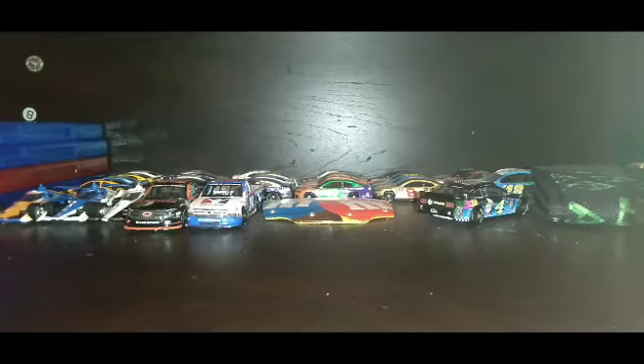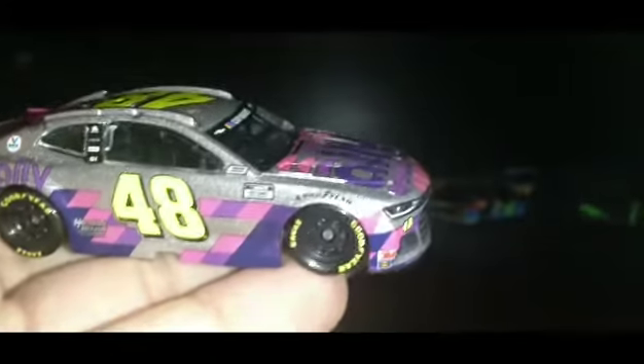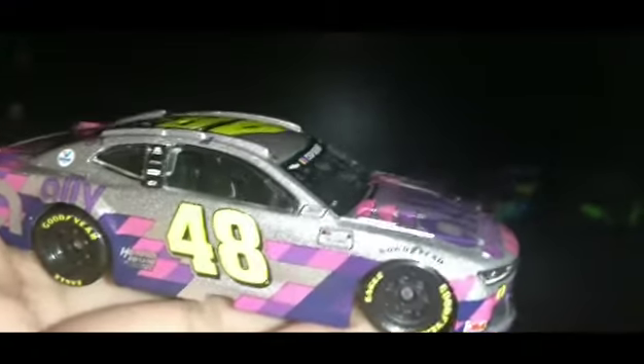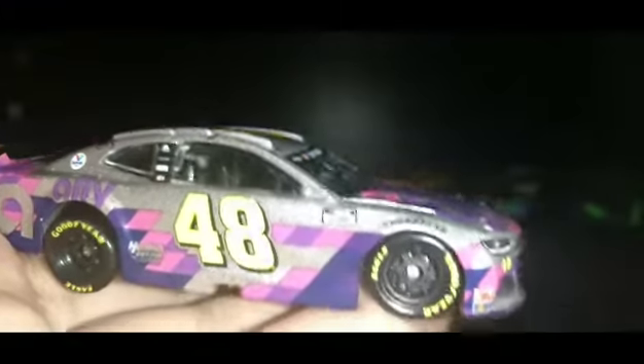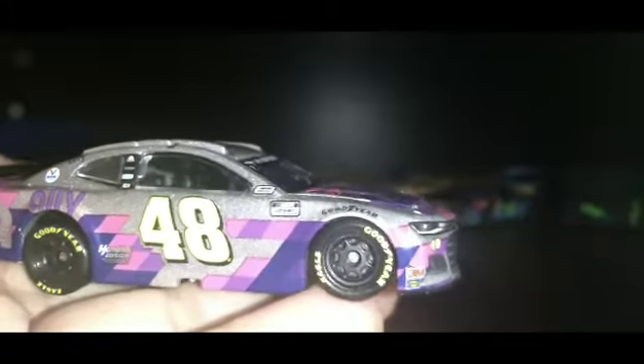All right guys, I'm back and I opened the car — here it is folks: Jimmie Johnson's final ride, silver Ally paint scheme. This car is beautiful. The silver is definitely better than the white Ally and the black Ally cars.